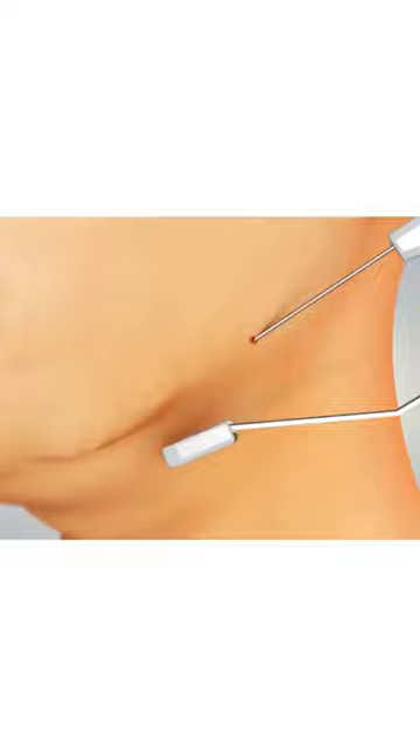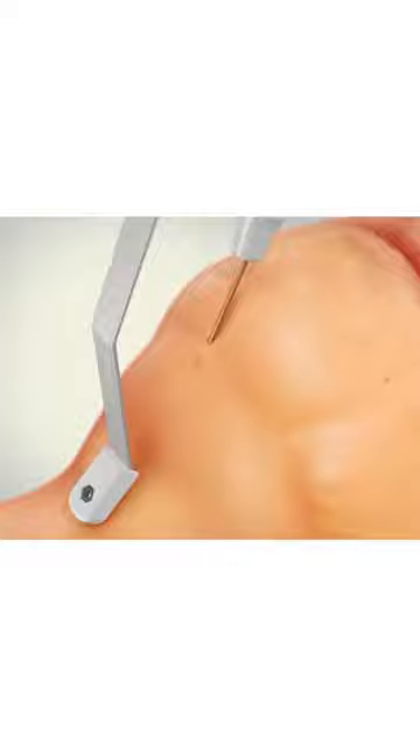The areas of the face that can be treated are the jowls, the angle of the mandible, marionette lines, and nasolabial folds. Sagging skin in the neck can also be reduced as this tightens up.